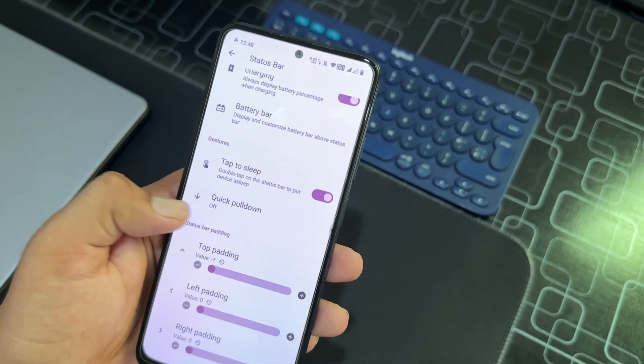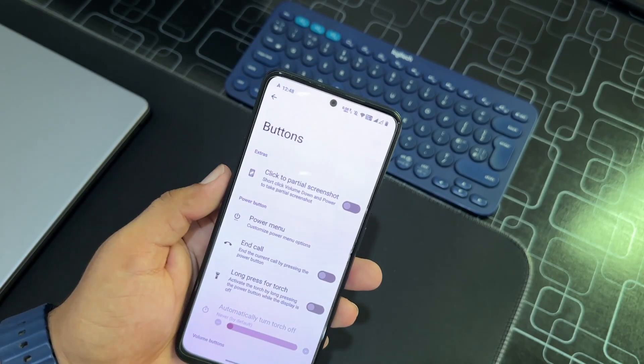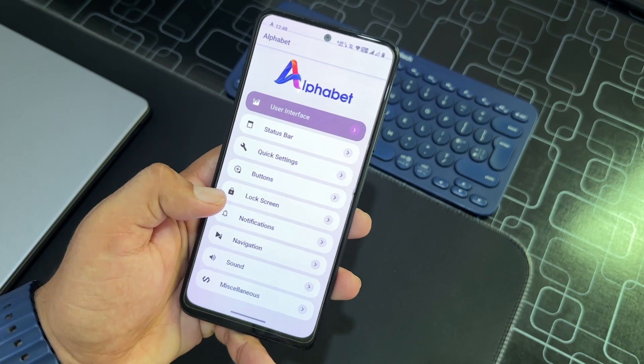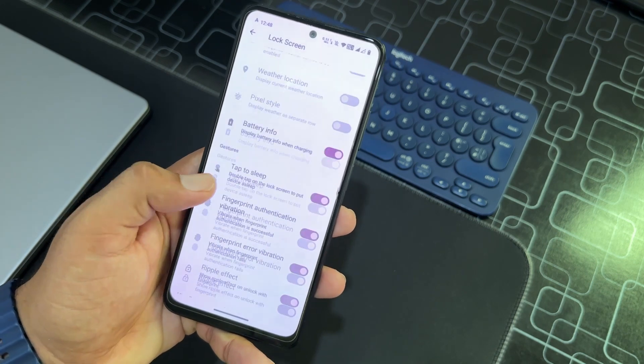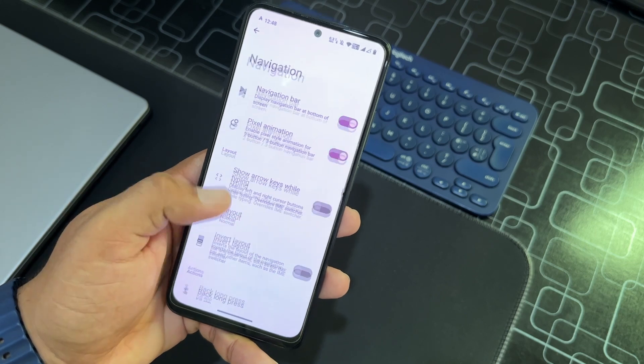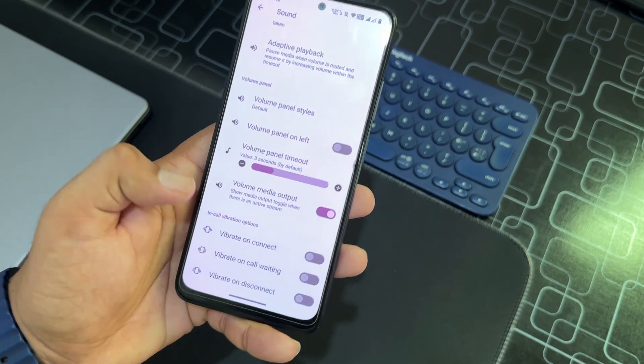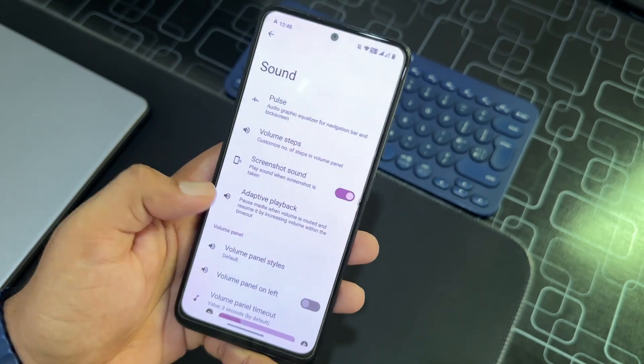Then we have battery style settings, and button settings where you can tweak the power and volume button behavior. Then we have lock screen settings, notifications, navigation, and in the sound section we have color vibrations and all the typical options.